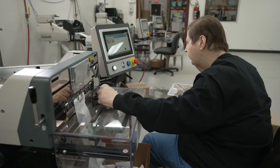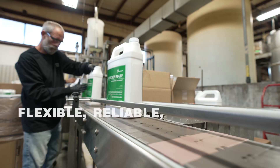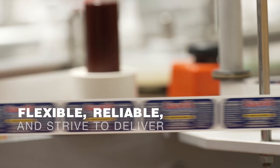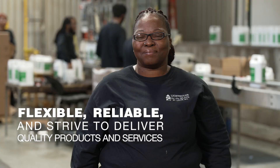Our mission shines through all aspects of our business, from our manufacturing processes and services to our corporate values. We are flexible, reliable, and strive to deliver quality products and services to our customers and those we serve.